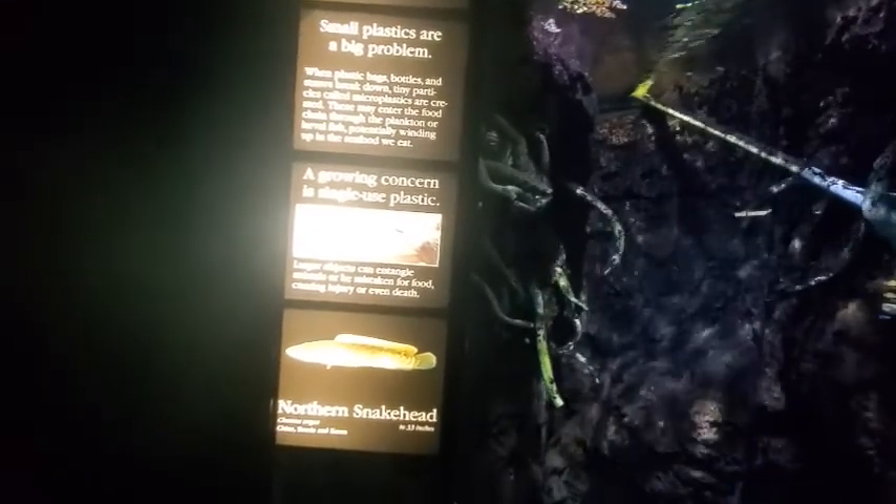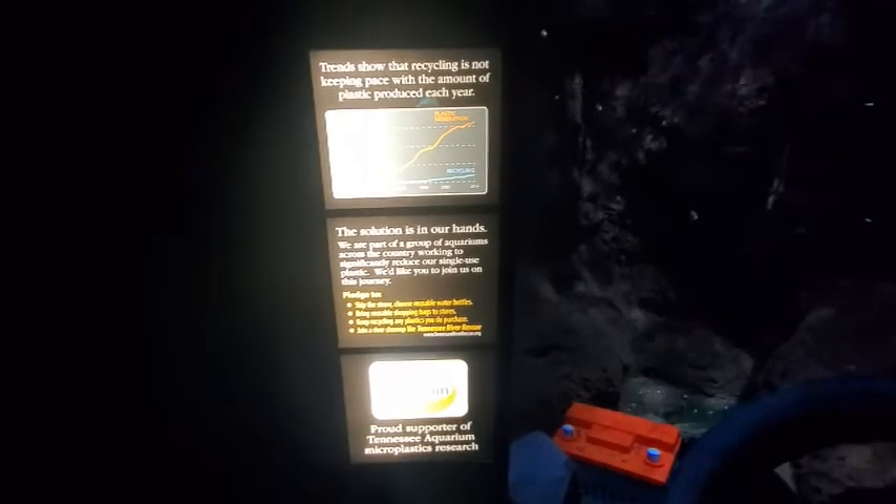A growing concern is single-use plastic. Larger objects can entangle animals or be mistaken for food, causing injury or death. Northern snakehead 33 inches. Trends show that recycling is not keeping pace with the amount of plastic produced each year. We are part of a group of aquariums across the country working to significantly reduce single-use plastic. Pledge to skip the straw, choose reusable water bottles, bring reusable shopping bags to stores, keep recycling any plastics you do purchase, and join a river cleanup like Tennessee River Rescue.